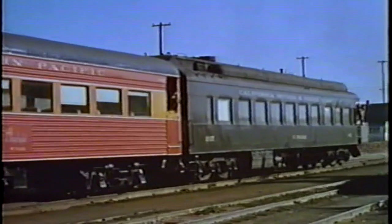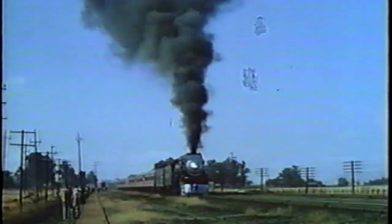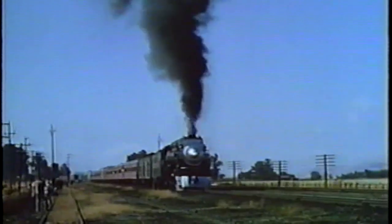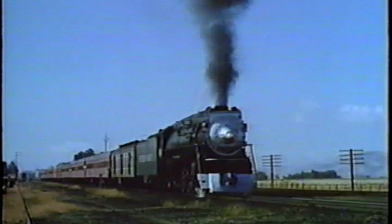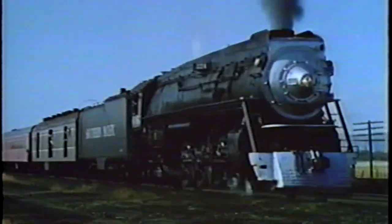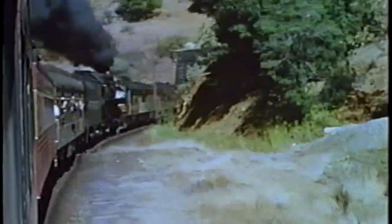They were the largest streamlined locomotives in the world. The next four scenes are from the same fan trip shown in our GS6 daylight across the Sierra. Management now called the GS series the Golden State Locomotives. Their extra power was designed to take the new 12-car northbound daylight over the 2.2% cuesta grade at San Luis Obispo without assistance.